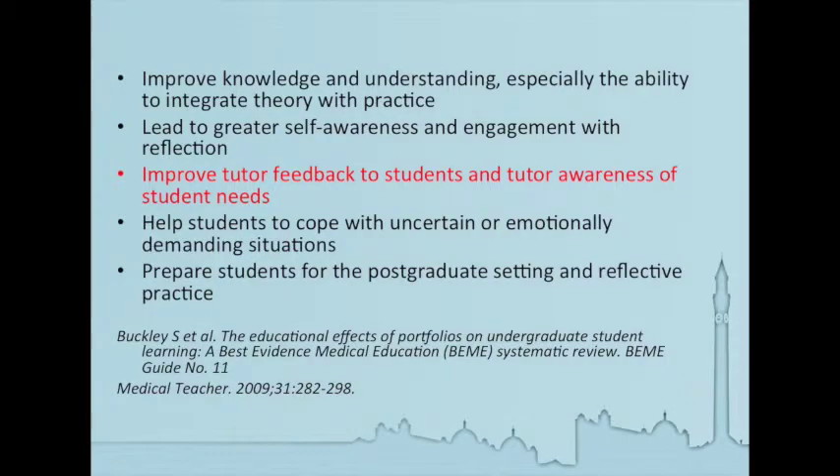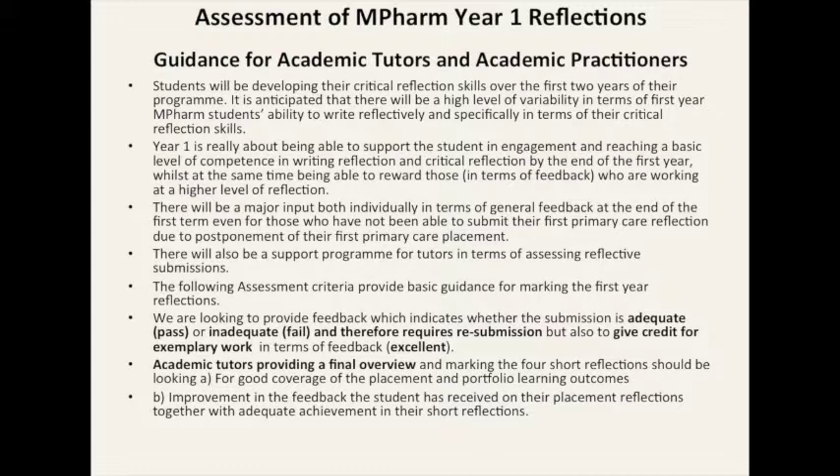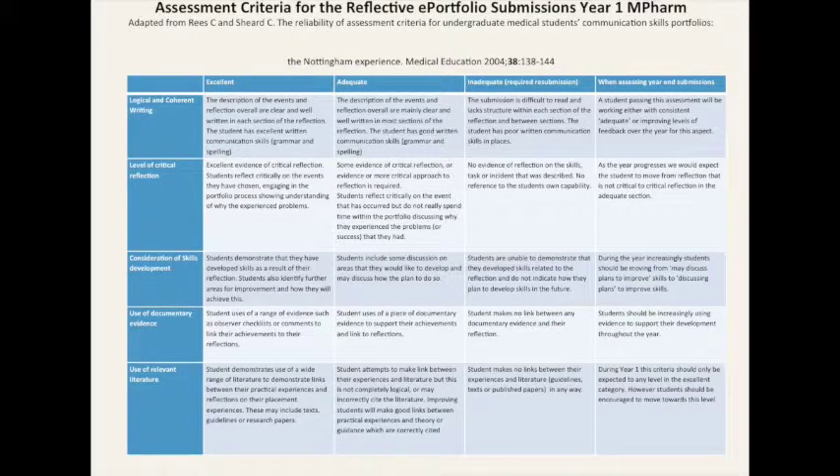In order to do this, in terms of providing support for the tutors, we provided some drop-in sessions for them, took them through the process that the students would go through, both in terms of the number of assignments they would have to submit, but also trying to show them that by engaging with the students' reflections would help the tutor become more aware of the students' needs and perhaps help improve their relationships with their students. We gave them criteria for assessment and written guidance as well. We based the assessment criteria on some work adapted from criteria for assessing undergraduate medical students' communication skills portfolios, and adapted those to fit in with our learning outcomes.